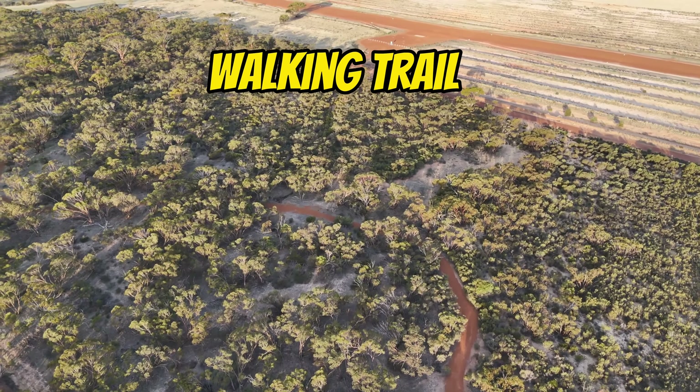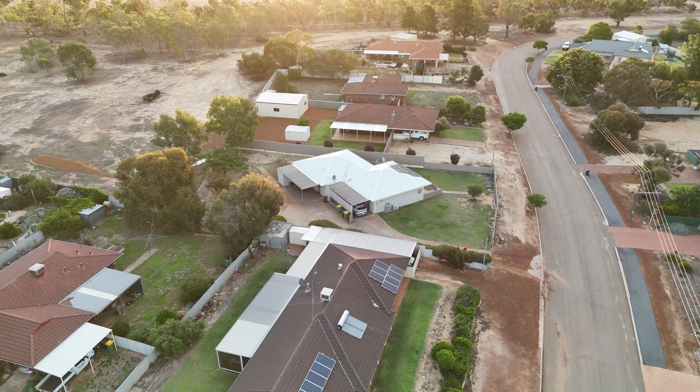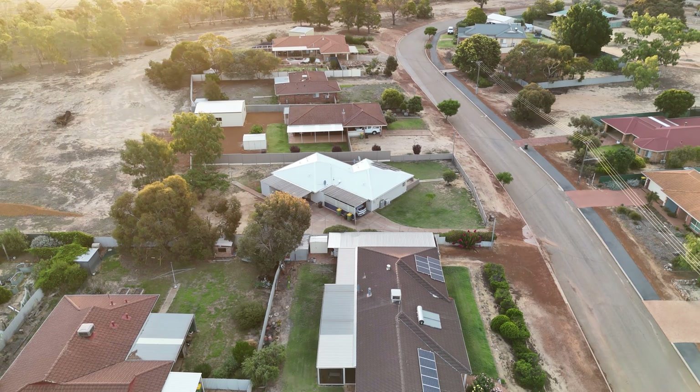And just finally, here's a little bit of footage of this great walking track which we went on. If you're into hiking, right next to the golf course there's a little track you can follow which goes right around for a few kilometres.